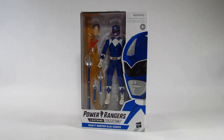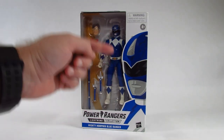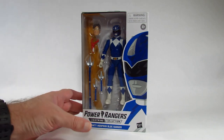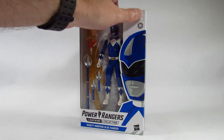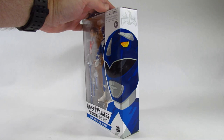I bought this in a store in 2020. Here it is in a very nice window package. I like the window packages so we can see the action figure and the accessories, make sure we have the correct action figure, make sure it looks good, and make sure all the accessories are there. Here's the front of the package, and I like this picture on the side where it wraps around to the other side.